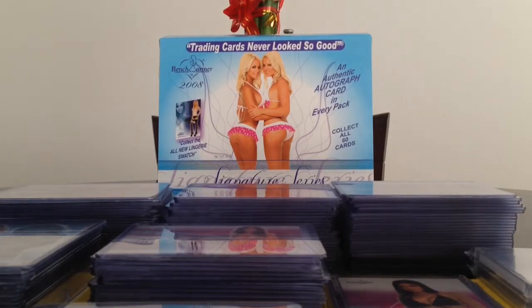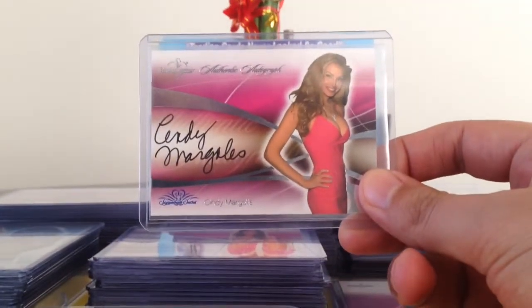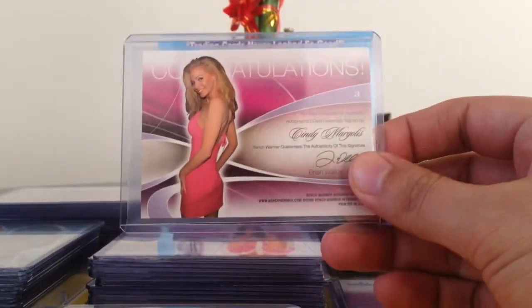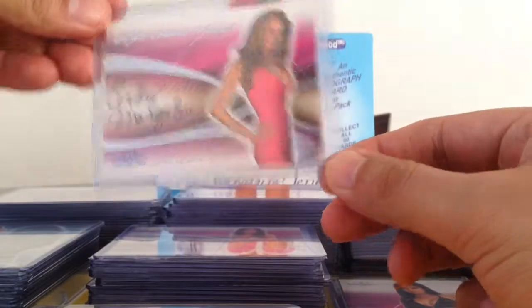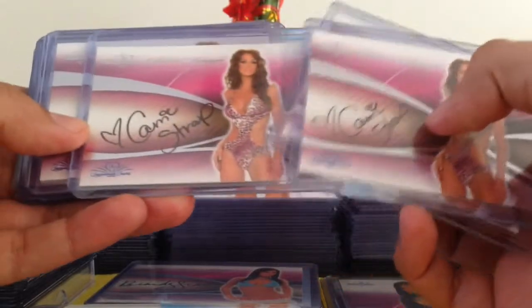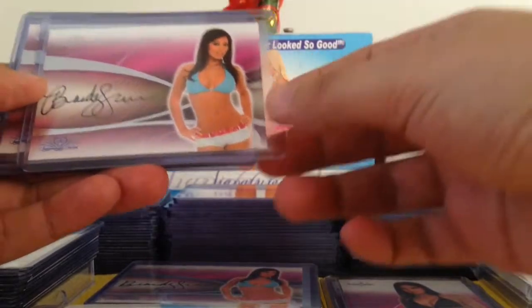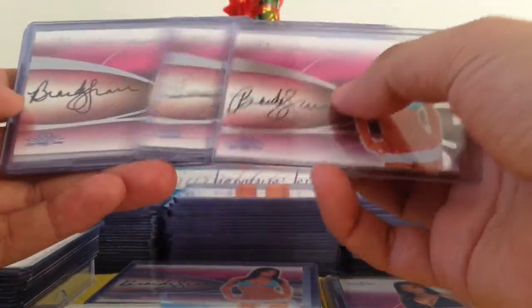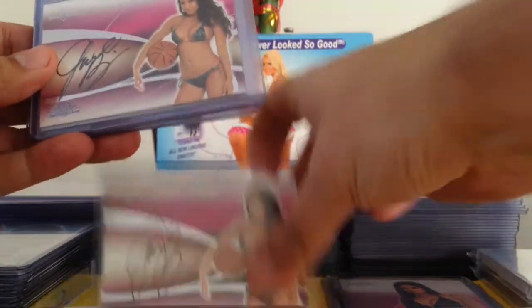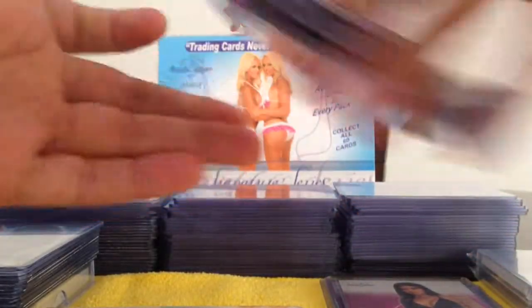I'm not going to go through all the base cards. I'm just going to show you one of them, which is the Cindy Margolis — probably the best hit that we got, the biggest name. We didn't get a Sarah Underwood but we did get Cindy Margolis, which is pretty cool. We got six Carrie Stroop autographs — that's one thing you can expect from the Signature Series: a lot of duplicates. We got six Brandy Grace autographs and six Gail Kim autographs. A lot of duplicate autographs.